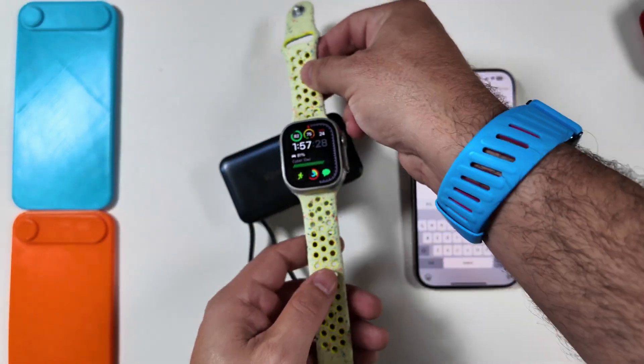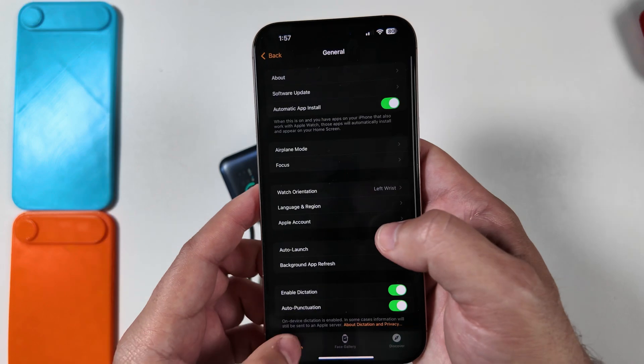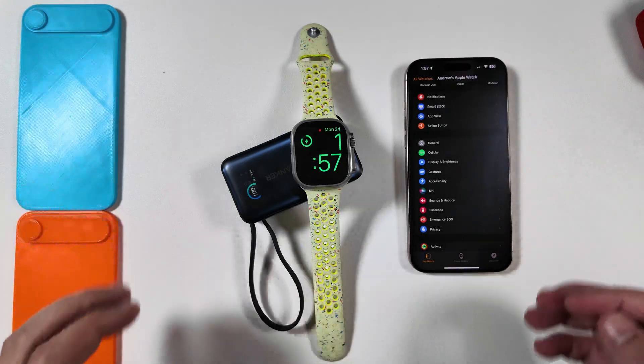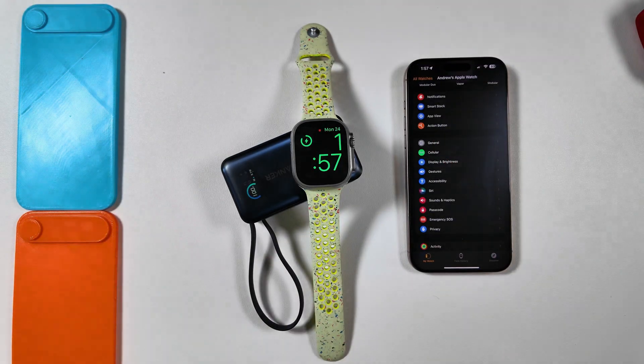What we still don't have is any Apple Intelligence features. There's no update to the app to show Apple Intelligence at all — it's still showing old-school Siri. Not surprising, but I want to call that out for anyone who has been waiting to see what Apple dropped for the RC before updating.